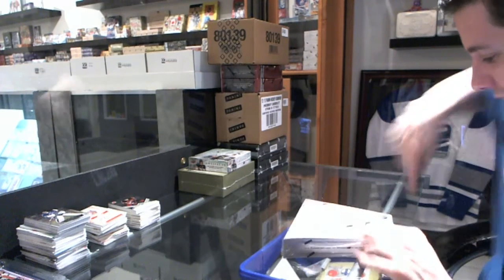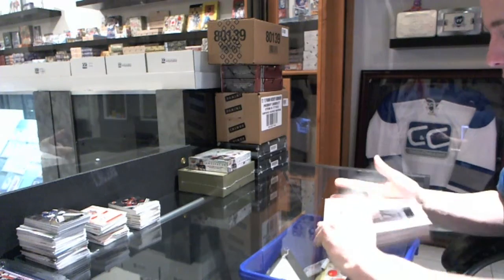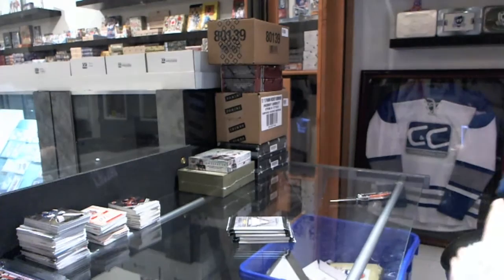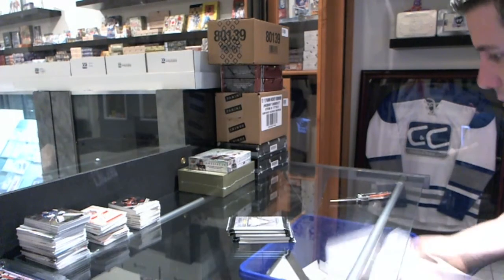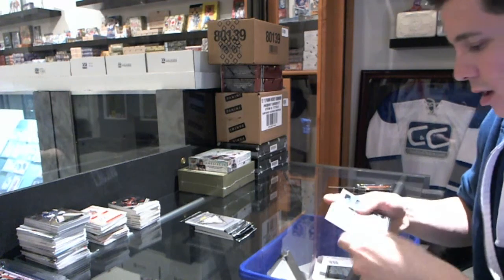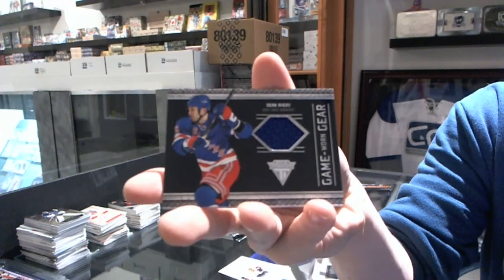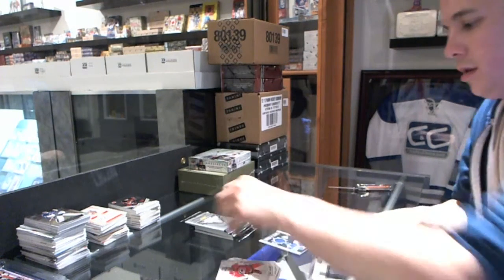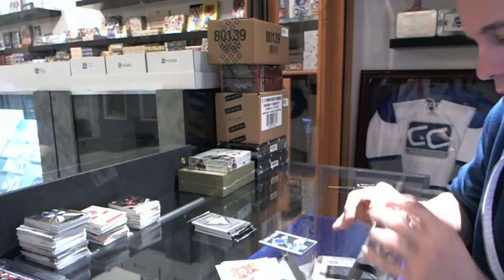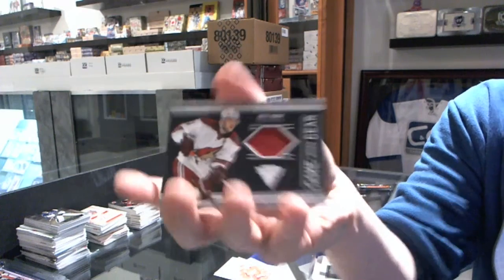Continuing on, CNC group rank number 1678. We're under the 11, 12 titanium and 12, 13 artifacts. We've got a Game Gear jersey for the New York Rangers, Sean Avery. We've got a Game Gear jersey for the Phoenix Coyotes, Keith Yandel.